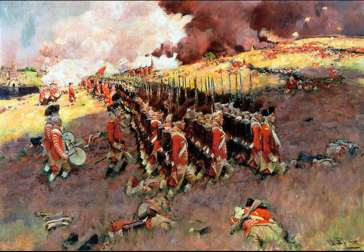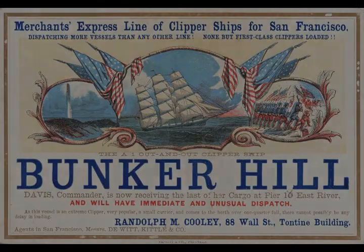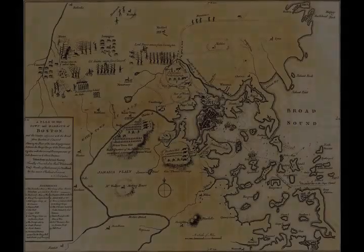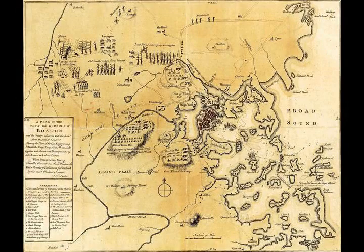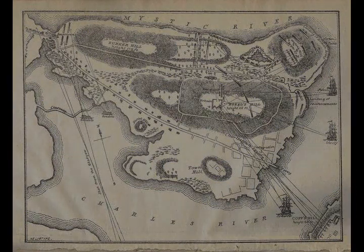John Chester, a Connecticut captain, seeing an entire company in retreat, ordered his company to aim muskets at that company to halt its retreat; they turned about and headed back to the battlefield. The British rear was also in disarray. Wounded soldiers that were mobile had made their way to the landing areas and were being ferried back to Boston, while the wounded lying on the field were the source of moans and cries of pain. Howe, committing to a third attack, sent word to Clinton in Boston for additional troops.